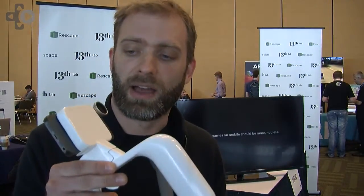Hi, my name is Petter Imark, I'm one of the co-founders at 13th Lab and we're here at GDC to launch our newest product on Kickstarter. It's called Rescape and it looks like this. What it is is a way to make first-person shooters that are mobile, immersive, and multiplayer.